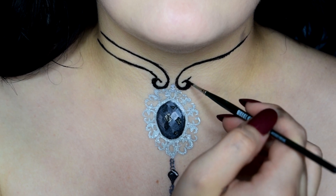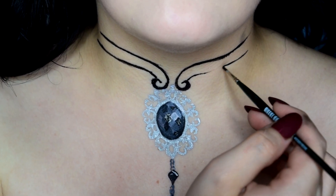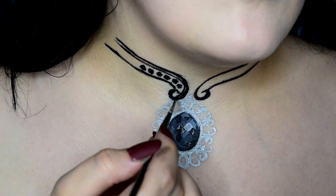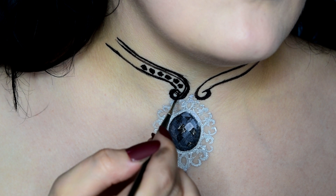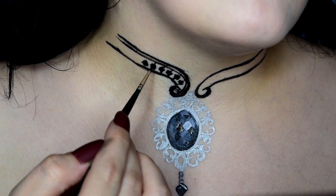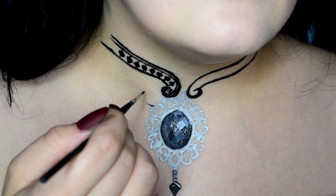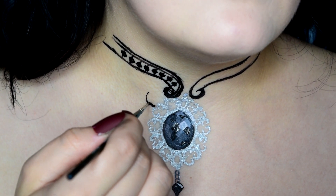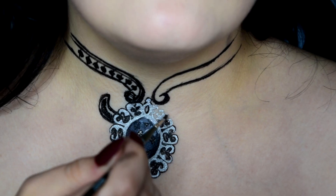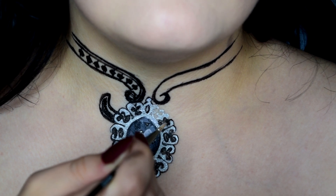I then decided to create a chain and some more gems on the bottom just to add a little bit more interest to the lace. For the body of the lace corset collar, you can really do whatever design you want. I compiled a few reference images and combined them into one idea, so if I liked one design from one reference photo I used that, and same for all the others. I also decided to outline all the detail on the metalwork just so that it popped better.